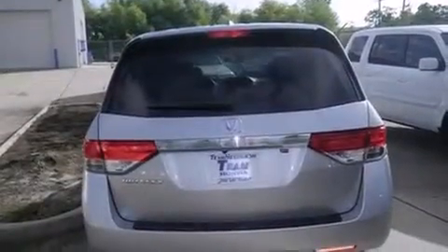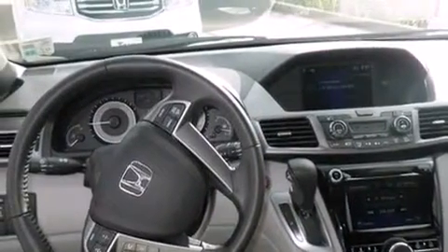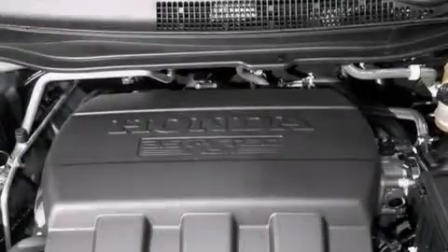Features include dual power seats, air conditioning with automatic climate control, cruise control, leather seats, rear curtain airbags, full power accessories, an engine immobilizer theft deterrent system, a traction control system, a power rear liftgate, and a sunroof that enables you to fill the cabin with fresh air at the push of a button.